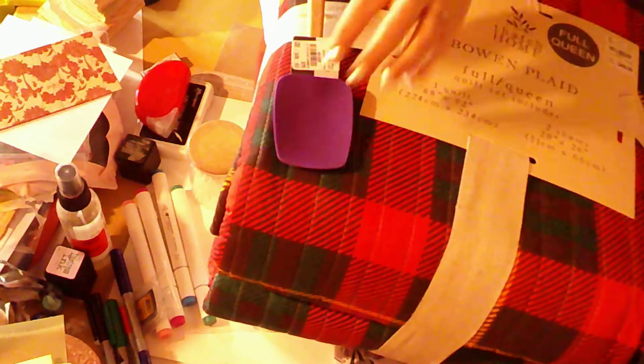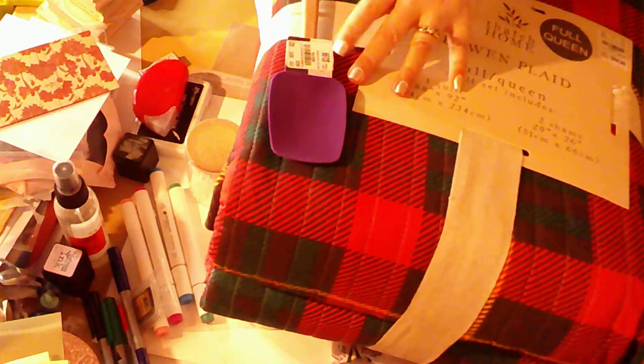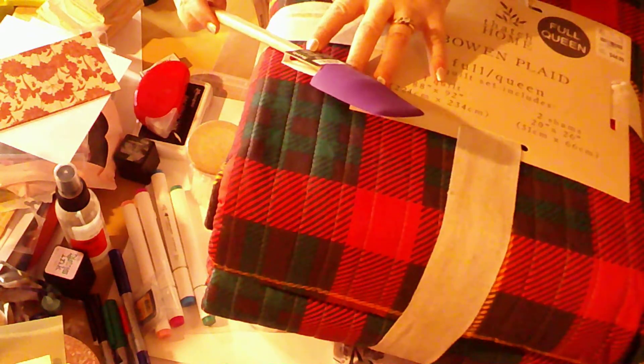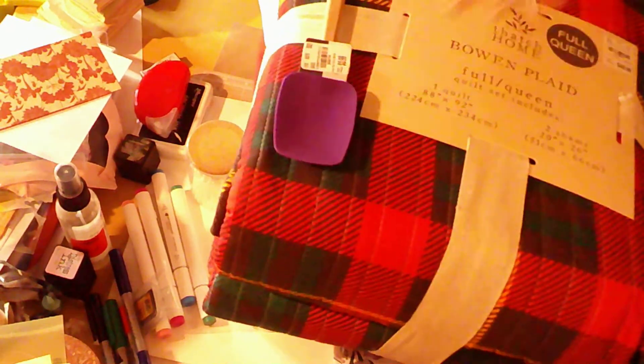And then I just got this spatula at a regular price. It's heat resistant, so it was 20% off of $3.99. It's from Tabola, and its maximum heat is 375 degrees Celsius, so I thought this would be great for stirring stuff and everything.